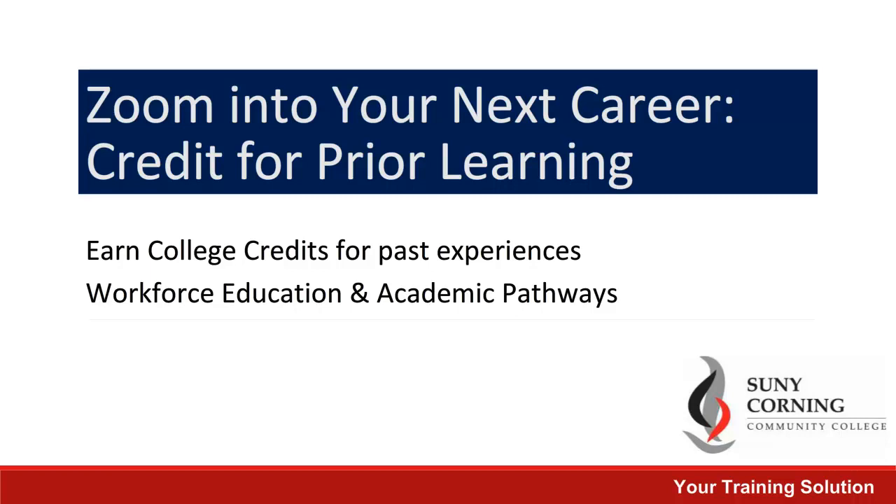Did you know that you may be able to earn college credits for past work or training experiences? This is referred to as credit for prior learning. This video will explain this process further.